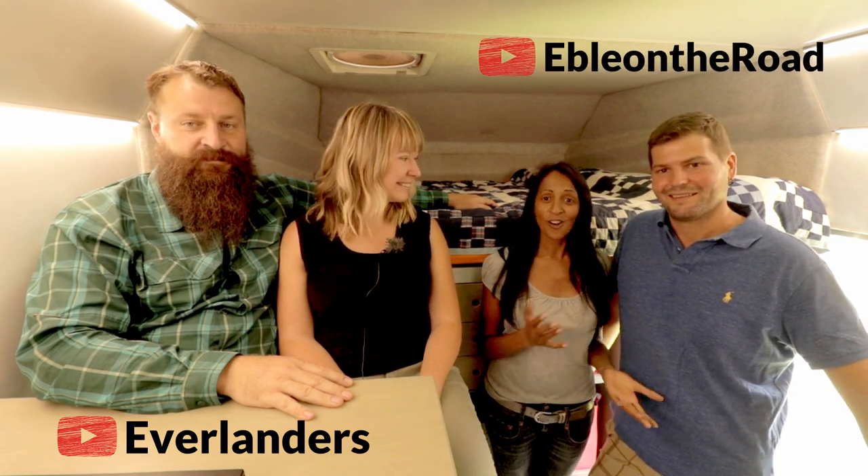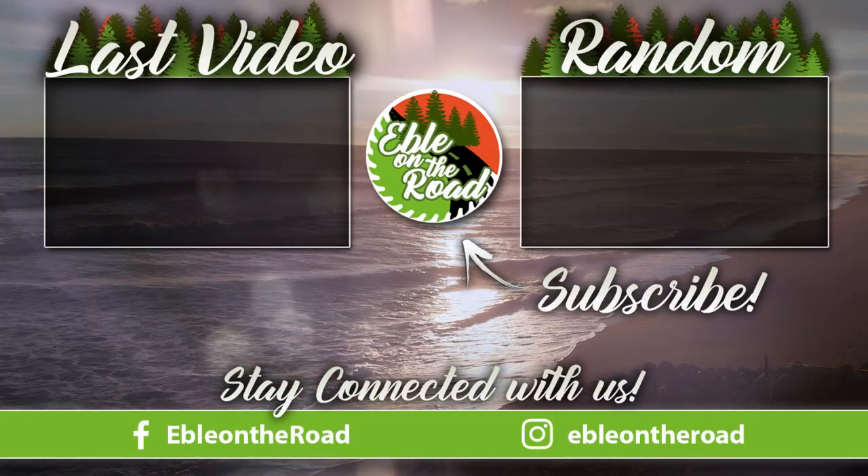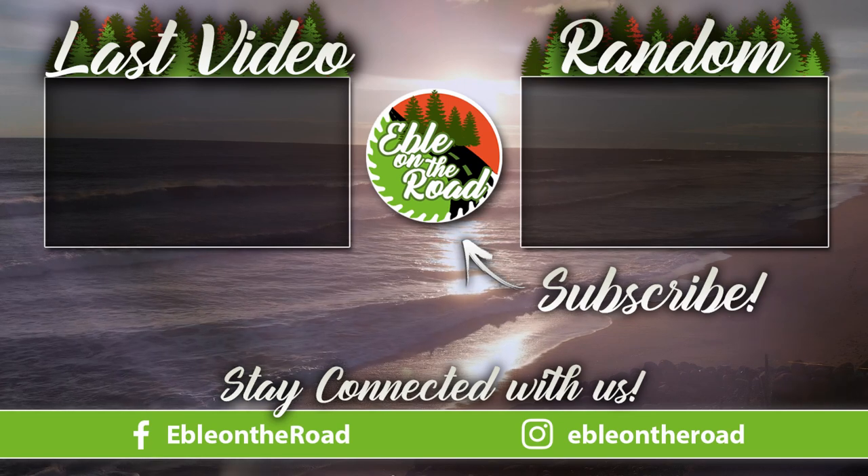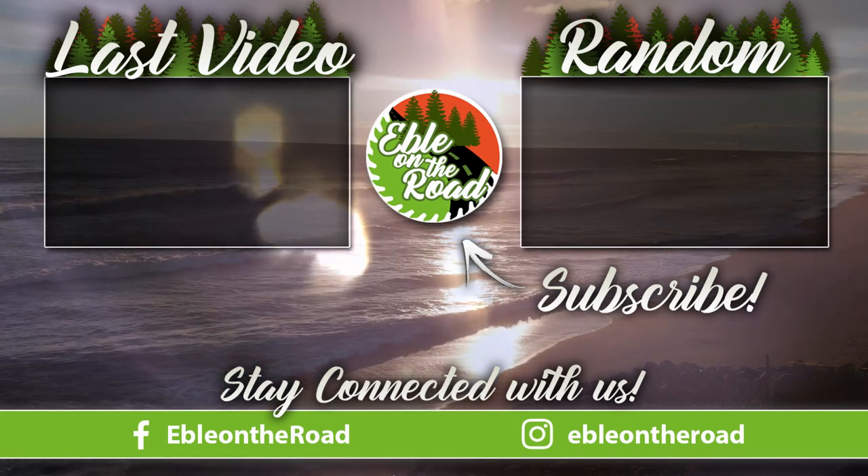I hope you guys enjoyed the tour and got some fresh ideas for your overland build. It's been our pleasure to have you over and a lot of fun hanging out. Thank you so much for showing us your car — we missed a lot of details, but you can see them on the Everlanders channel where they've made tons of videos about it. Don't forget to subscribe to Everlanders and to Apple on the Road. Please leave us a comment about how you enjoyed the English-speaking version of the video. We'll see you guys next time — adios!